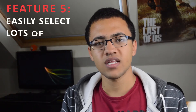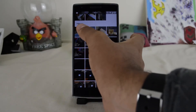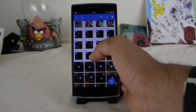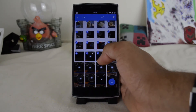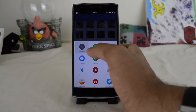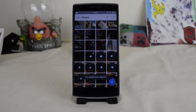My fifth point is that there's a new way to select lots of pictures. Before, you had to keep your hand on one until the tick mark appeared and then tap on others one by one, but now you can just slide down after long pressing on one and it will select a whole bunch of pictures. This makes it really easy to select a large number of photos to share with anyone, delete, or do anything else with them.